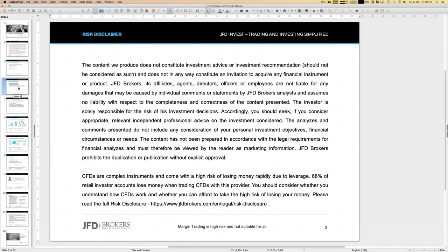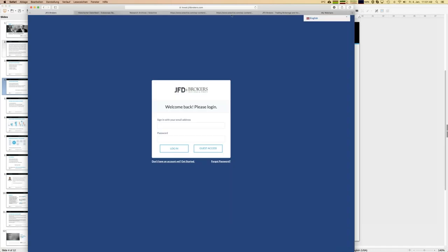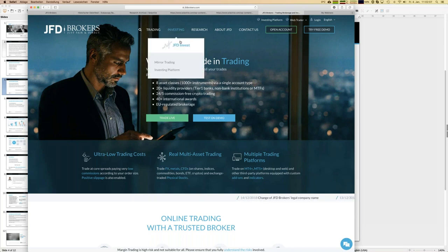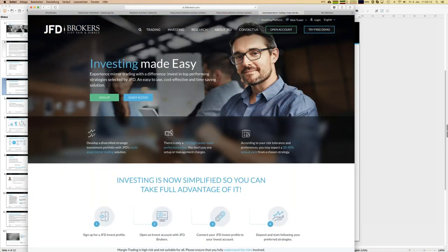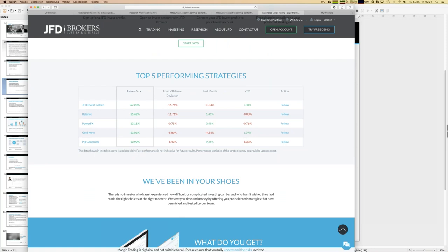Let's start a little differently — let's dive directly into JFD Invest so you know what you can achieve and how investing with JFD Invest looks. On the JFD homepage, you find the button 'Investing' and then 'JFD Invest.' Right now there are seven strategies, and the top five performers are already shown directly on the web page with returns since inception between 10 and nearly 70 percent.